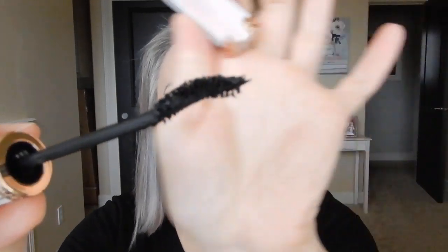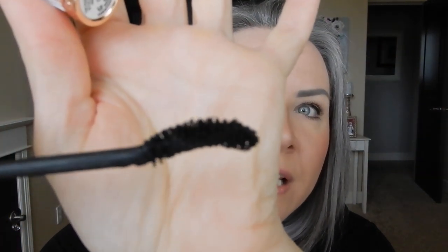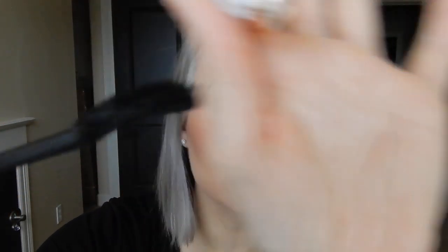Every time I pull the wand out, it is hysterical how much product comes out. I wish my camera focused better — it's ridiculous. I don't mind wiping the end of the wand, but I'm still left with just chunks. Do you see those chunks? There are just chunks. And there was just no way to lengthen my lashes with this, because every time I pulled it out to the ends it just deposited more chunks at the tip. Unless they're counting the chunks as length, which I don't.